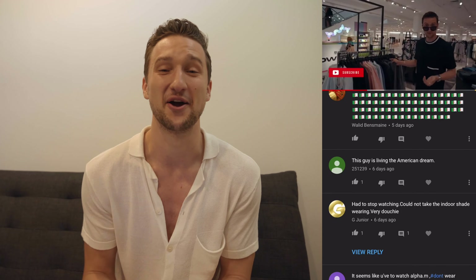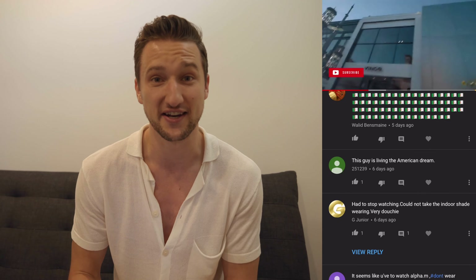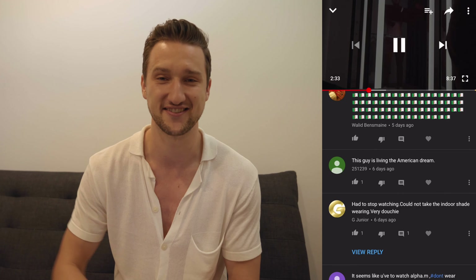Thank you guys so much for watching. I hope you liked the shorts video and I hope you liked the comment section. I'll see you guys very, very soon with the next video. Until then, as always, stay dapper guys. Bye.